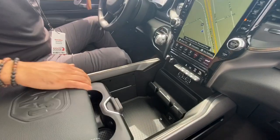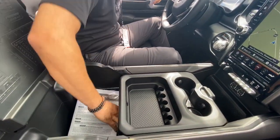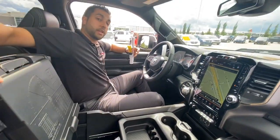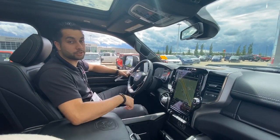Tons of storage in here as well — storage for your phone under here too, and all your storage in there as well. If you guys are interested or want to schedule a test drive, give us a call or comment below. Again it's Devin at Sherwood Dodge.